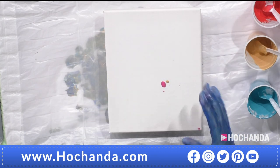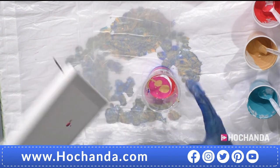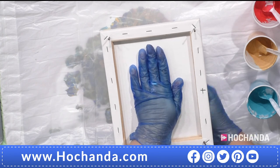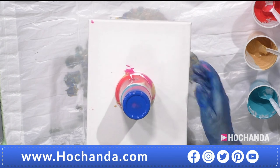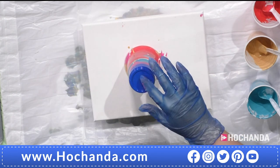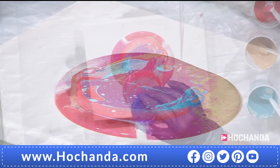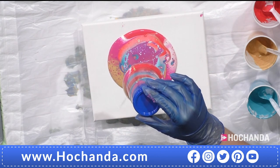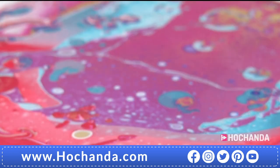For the flip cup technique: any drip on the canvas is not a problem — it will be covered over. Place the filled cup on the table, put the canvas upside down on top, get a really good hold on both the canvas and cup underneath, then flip it over. Let it sit for a moment, then lift the cup up slowly and let all those drips give you extra detail.